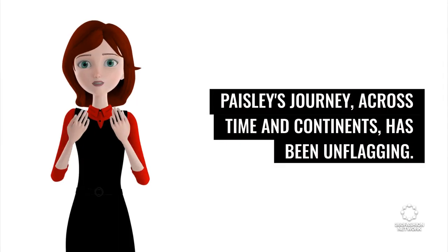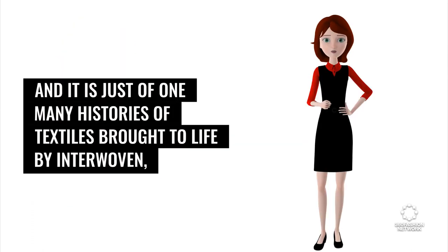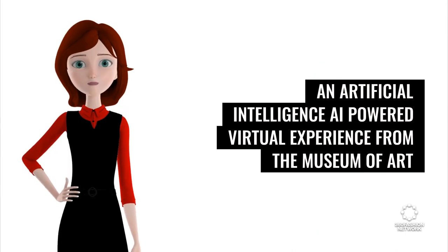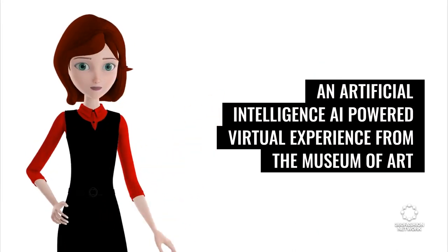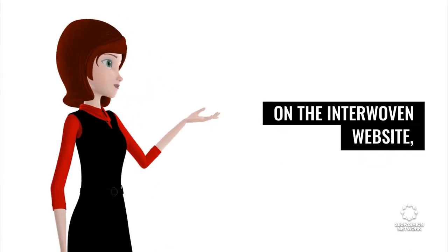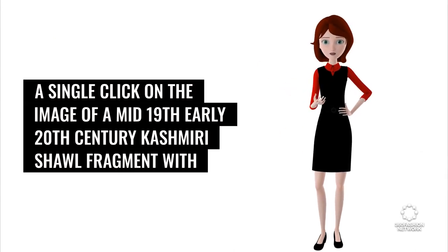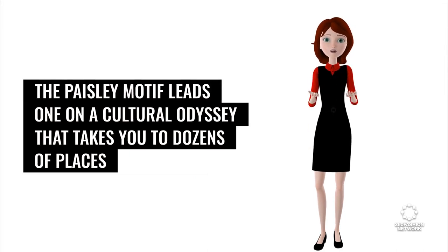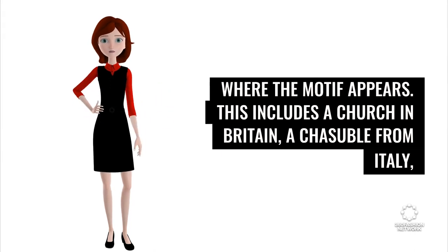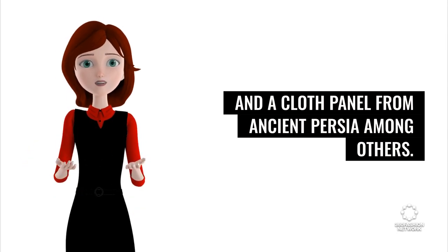News source: YouTube. Paisley's journey across time and continents has been unflagging, and it is just one of many histories of textiles brought to life by Interwoven — an AI-powered virtual experience from the Museum of Art and Photography (MAP) in Bengaluru, one of India's main tech hubs. On the Interwoven website, a single click on the image of a mid-19th to early 20th century Kashmiri shawl fragment with the Paisley motif leads one on a cultural odyssey that takes you to dozens of places where the motif appears, including a church in Britain, a chasuble from Italy, and a cloth panel from ancient Persia, among others.